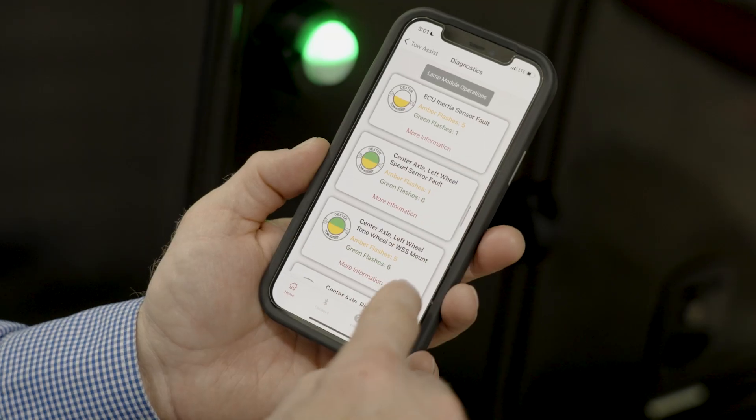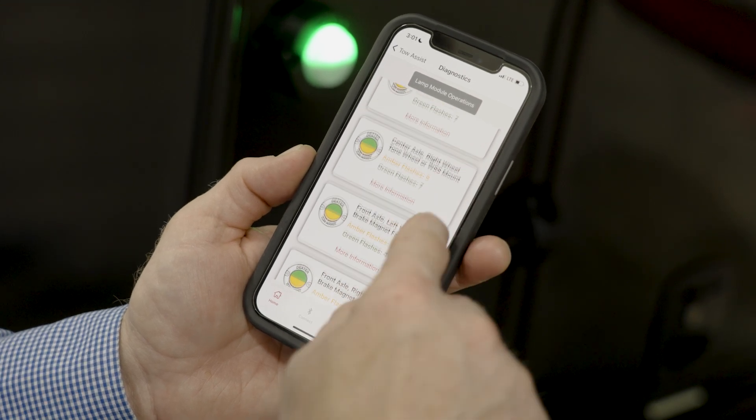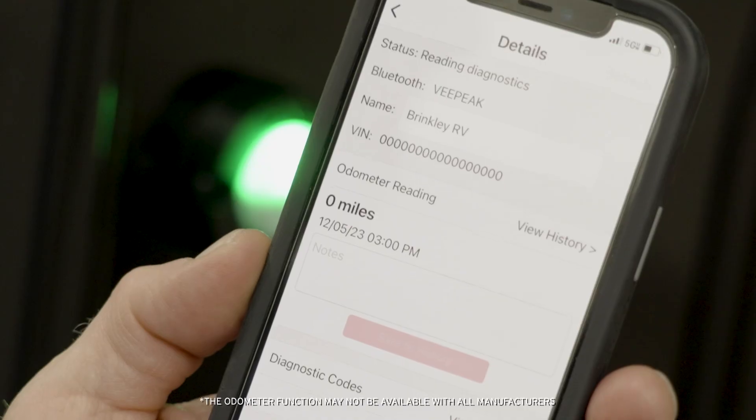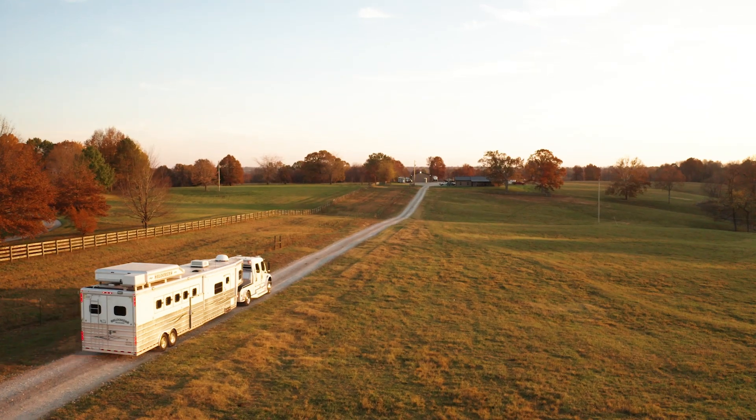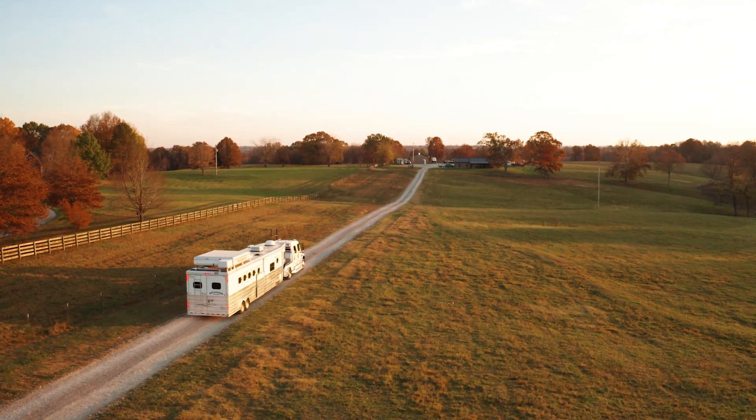It keeps up with how your trailer is doing both through a diagnostic mode, as well as an odometer to keep up with how many miles are on your trailer — and that's kind of new to the small trailer industry.